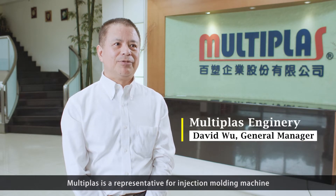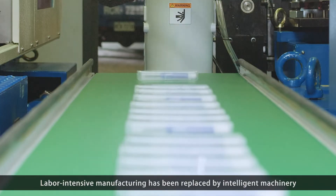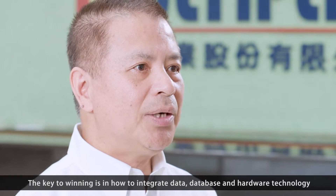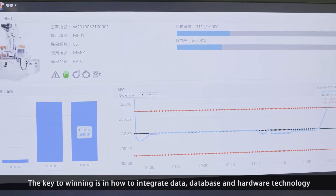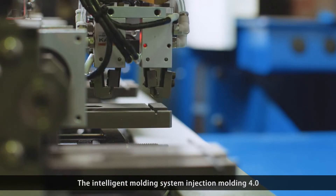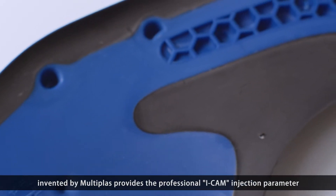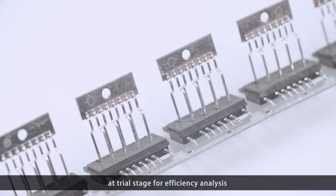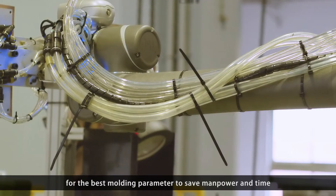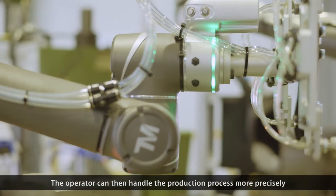MultiPlus is a representative for injection molding machines. Labor-intensive manufacturing has been replaced by intelligent machinery. The key to winning is in how to integrate data, database, and hardware technology. The intelligent molding system, Injection Molding 4.0, invented by MultiPlus, provides professional injection parameters at a trial stage for efficiency analysis to find the best molding parameters, saving manpower and time. The operator can then handle the production process more precisely.